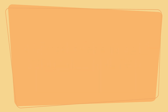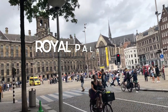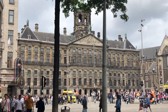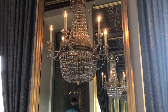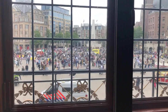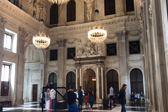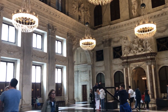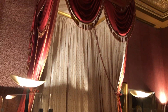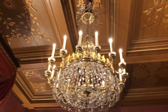Starting with number one: a visit to the Royal Palace of Amsterdam. Located in the heart of the city center, the Royal Palace of Amsterdam is not only great for cultural and historical buffs, but it's worth the visit for families with kids. See where the state banquets are held, admire the well-preserved furniture, and stare in awe at their elegant chandeliers.